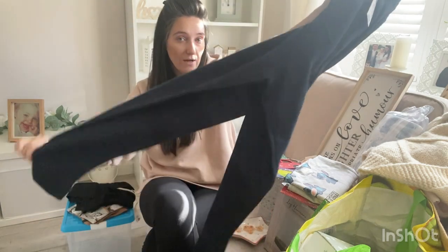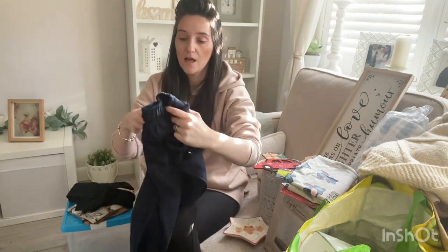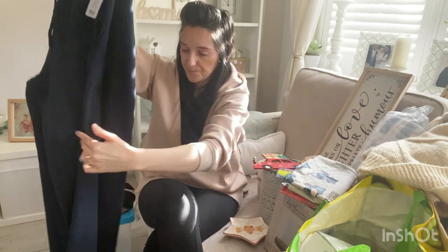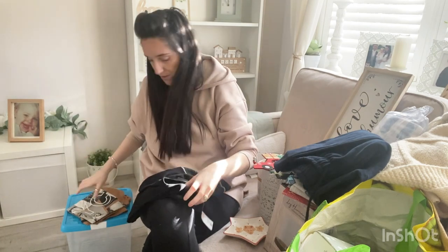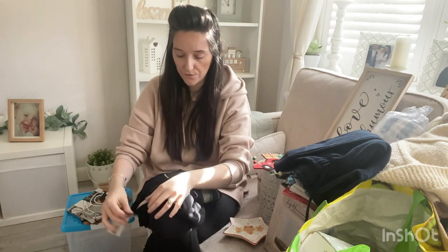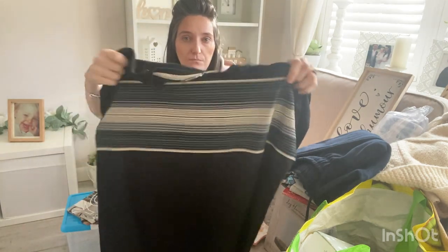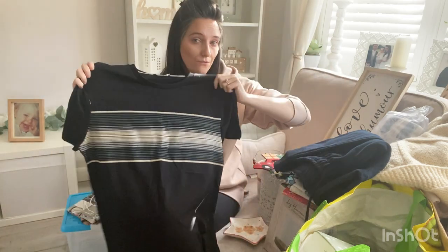I picked up Jake some tracksuit bottoms — I didn't find them in Primark so I went to Poundland and found them there, which is really good. They're priced at five pounds — just a navy blue pair. I also got him a couple of t-shirts. Poundland's Pep & Current actually has some really nice clothes, not going to lie, at really cheap prices. I got him this t-shirt — just a plain basic one but I love the nice stripe through the middle — and that was five pounds.